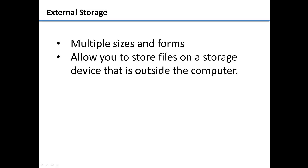External storage devices come in many sizes and forms. External storage allows you to store files from your computer on a storage device that is outside of your computer.